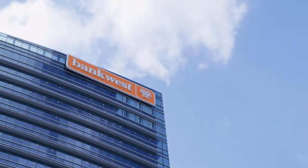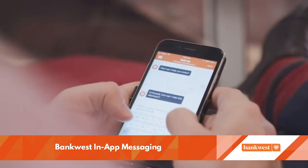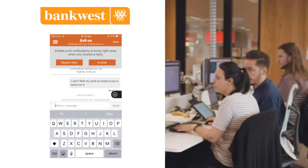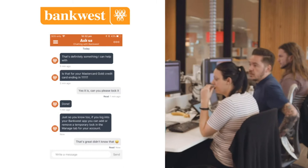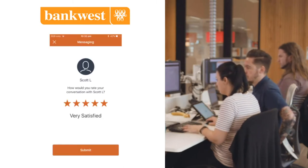With self-service becoming the norm, customers still look for the personal touch. Bankwest's messaging service, built into their mobile and desktop app, connects customers with the bank's contact centre without a phone call or waiting on hold. Secure chat functionality allows customers to safely do their banking with a real person at a time convenient for them and across multiple devices.